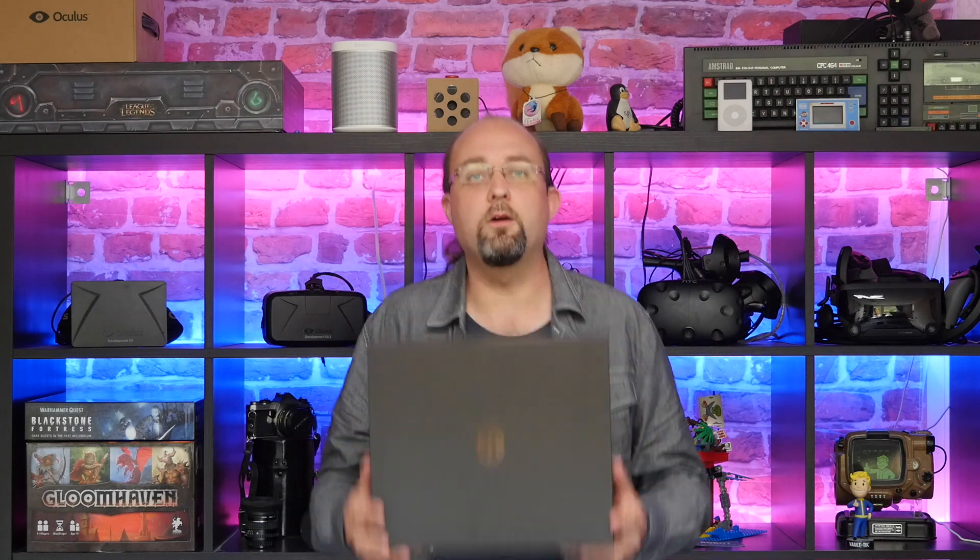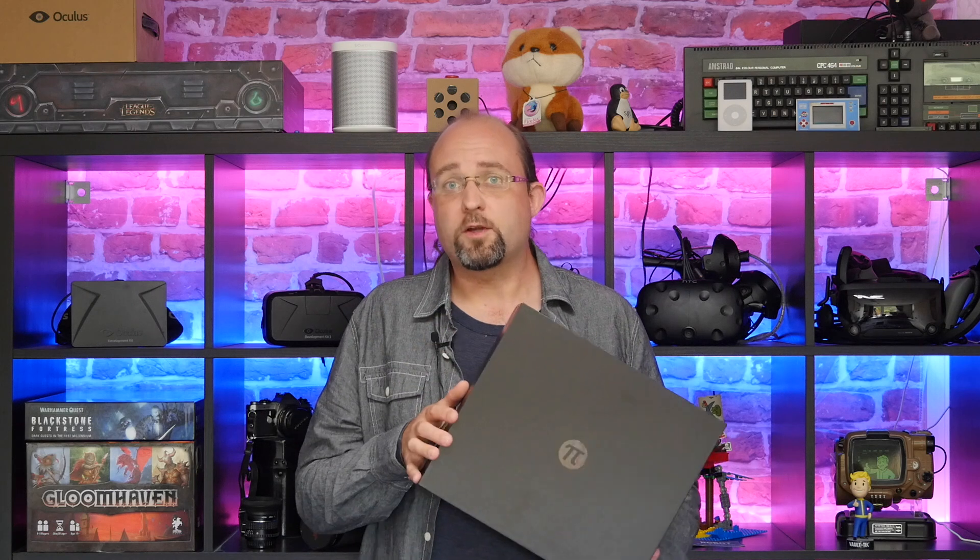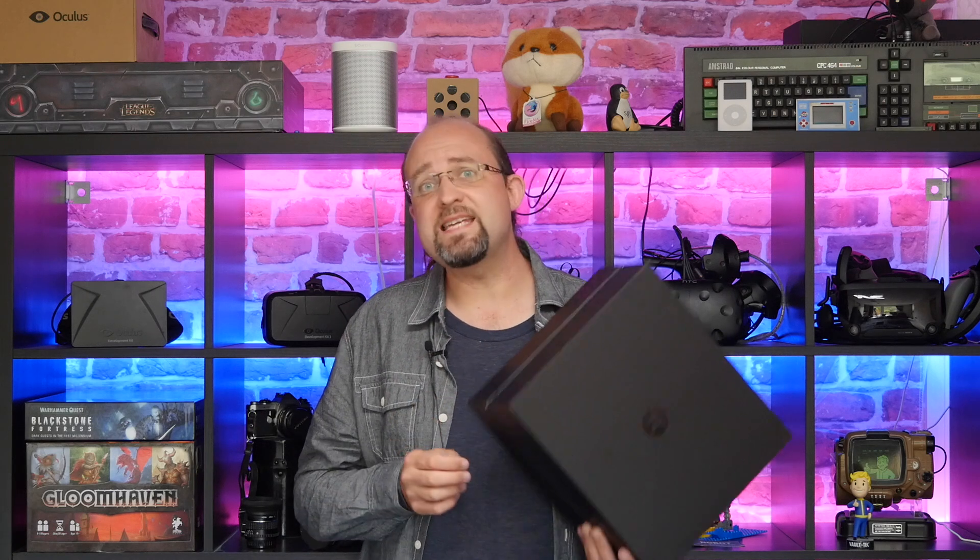So I finally managed to get my hands on a Pimax 5K Plus, so here's what I thought of it. But first, a quick TLDR.